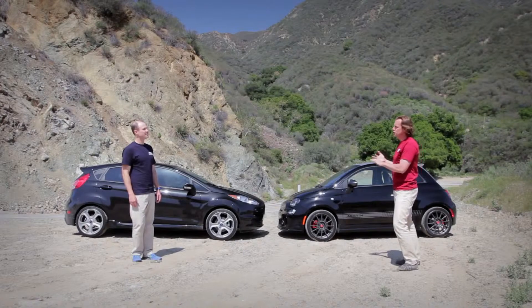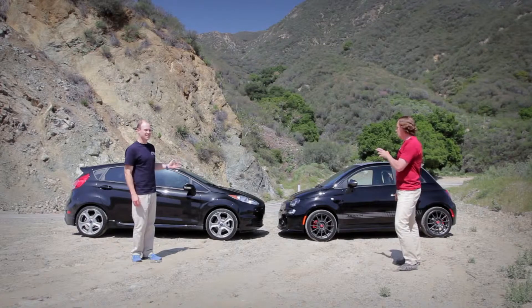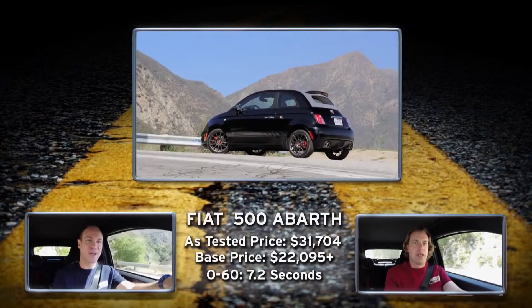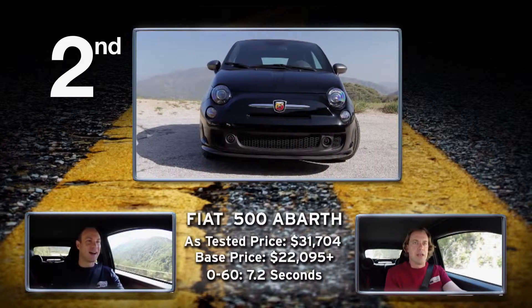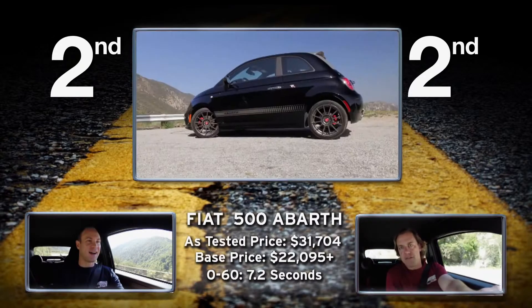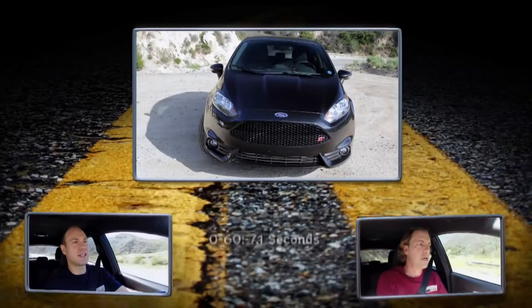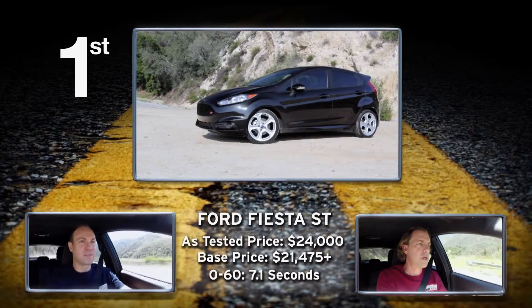The Fiesta essentially has the same stats as the BRZ/FRS — 2,700 pounds, just under 200 horsepower. Nobody's saying this car is slow, and maybe it's the turbo, but the same stats without the same complaints about being underpowered are interesting. One host would pick the Fiesta over the BRZ, the other would not. The Fiat 500 Abarth is not the performance success of the Fiesta ST, but it is a superb sports car version of the standard 500. The Fiesta is so unbelievably capable — it is the better car here, the sharper instrument.